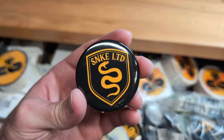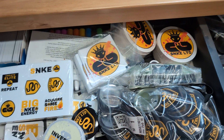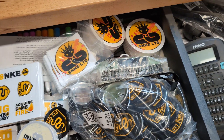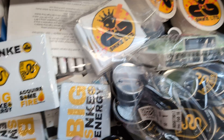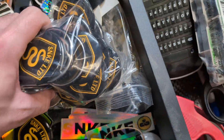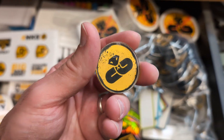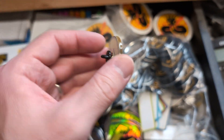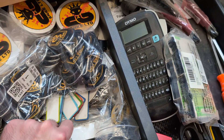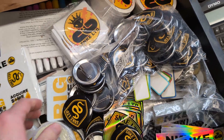I even got some pins as well that are from Sticker Mule. I have more Big Snake Energy stickers. I also have these old pins they used to have, and these things suck — I haven't really given them out. Those will definitely be going out at some point, but I haven't really made a habit of giving them out too much because I don't really like them.